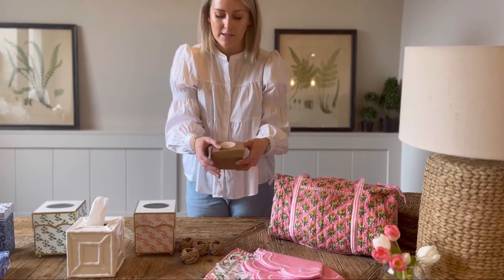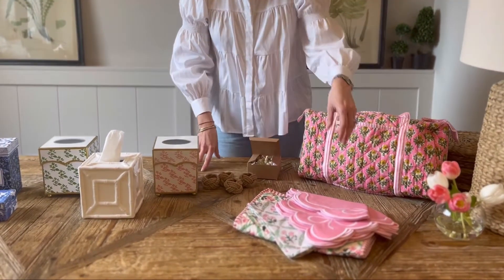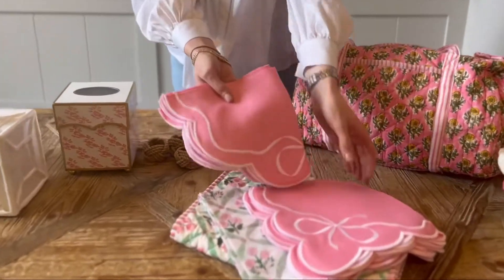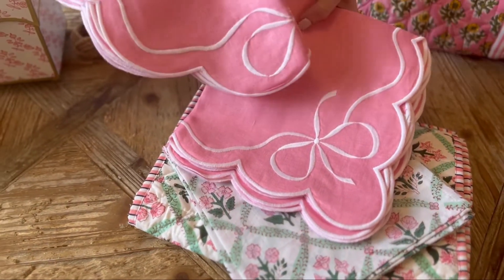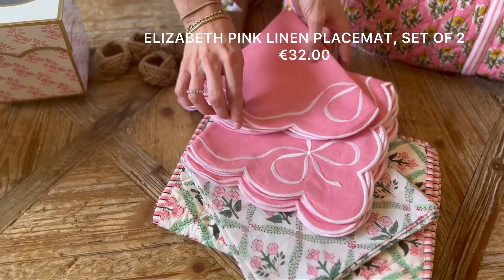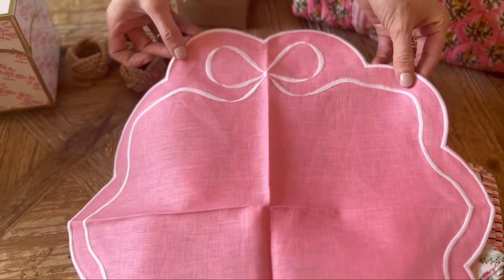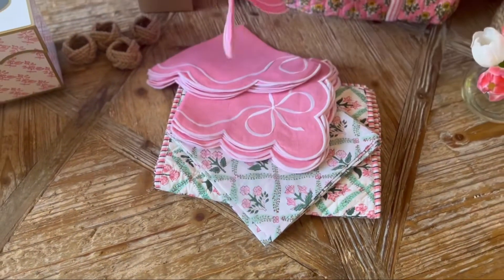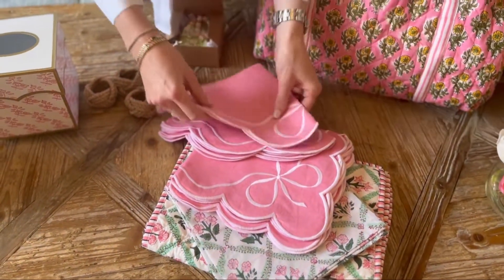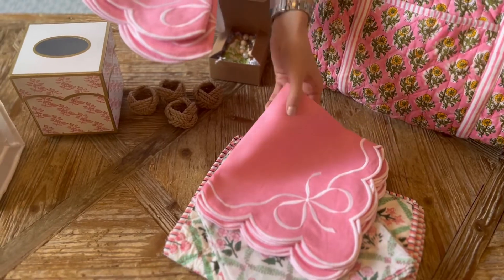What lady does not love pink? So we've picked out our two favorite sets from the site. We've got our beautiful Elizabeth bow placemats in linen with the pink embroidery and our matching napkins. These can be used for girls' lunches, dinners, anything really, and they'll look so beautiful in the summer as well.